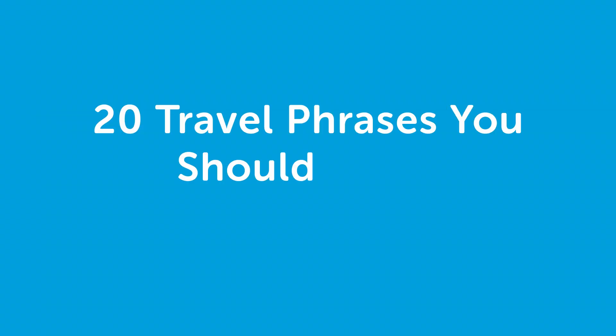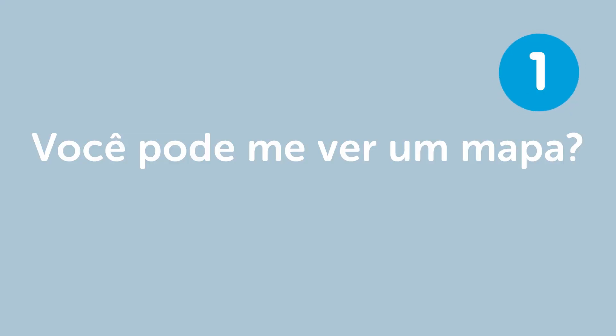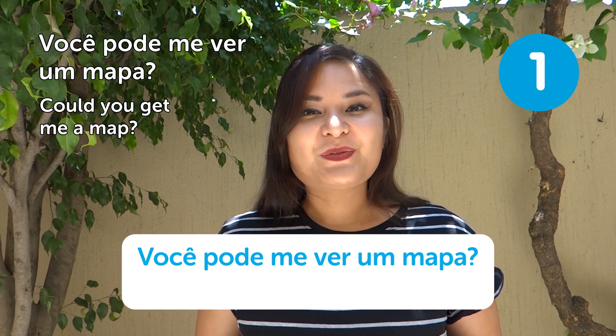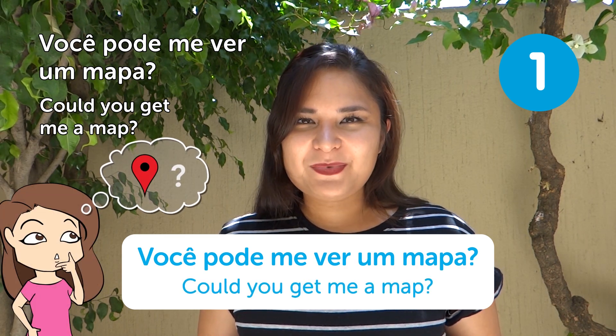E aí, galera! Beleza? Paloma here. Welcome to another Top Portuguese Words. Today's topic is 20 travel phrases you should know. Travel — Viajar. "Você pode me dar um mapa?" — Could you get me a map? Nowadays everyone has a cell phone with maps, so it's not as useful, but in smaller cities it can be very handy. Just remember the word: mapa.